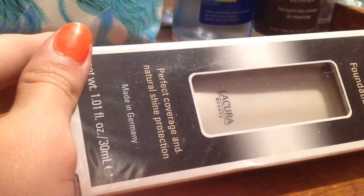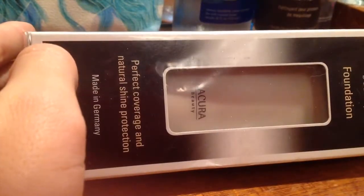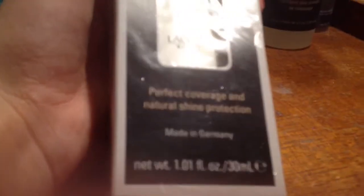So I have this foundation. I haven't opened it yet. It's Lorsera? I don't know, I can't talk anymore. It says it's translucent, so maybe I'll get brave and try it one day.